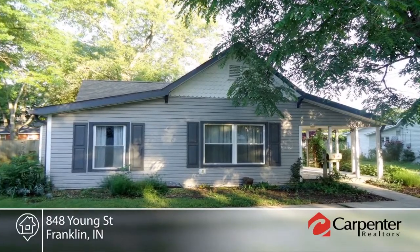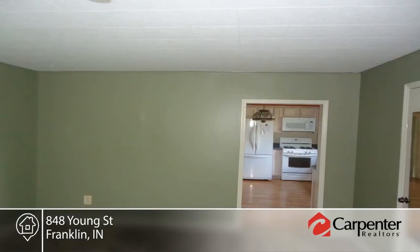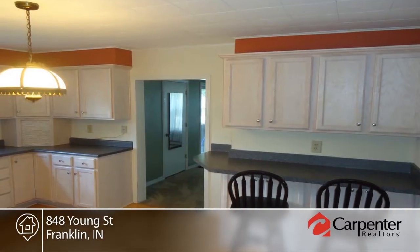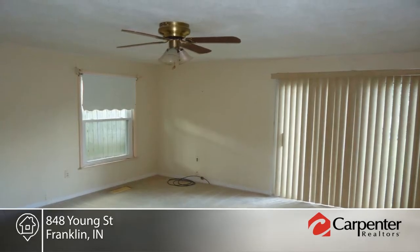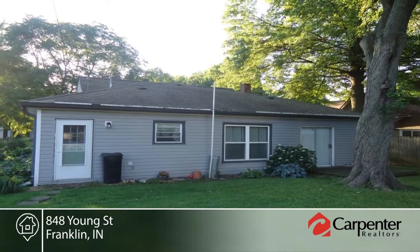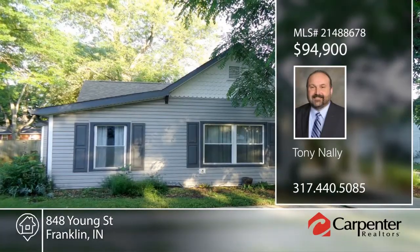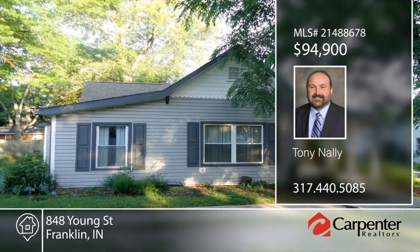Come and see this very nice three bedroom, one bath home with a maintenance-free exterior. It features large rooms with ample storage. The updated kitchen includes all appliances and a breakfast bar. The bathroom features ceramic tile and a double sink vanity. Spend time outdoors in the big backyard with covered porch and wood deck. Make it yours with a call to Tony Nally.